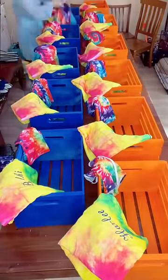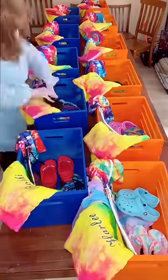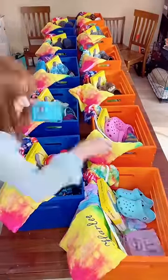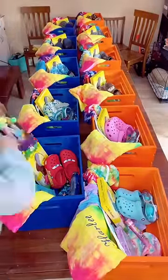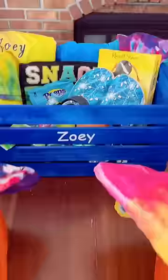I put the crates in age order and went down the line adding everything one by one. For Easter this year, we're doing something a little different and taking the kids to a water park for the weekend, so that is why these Bikini Box Easter baskets are the perfect present for them.